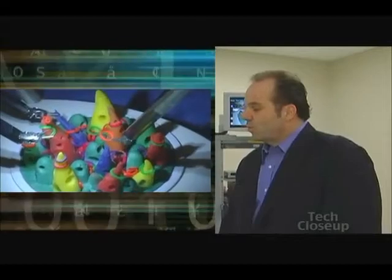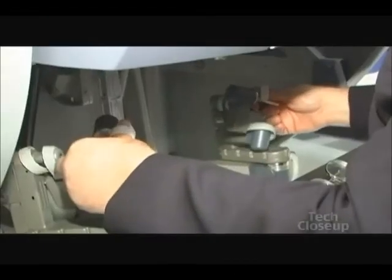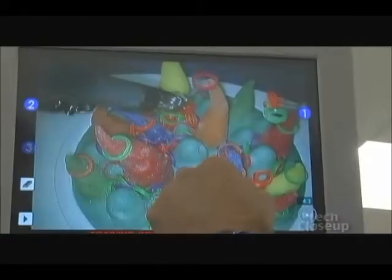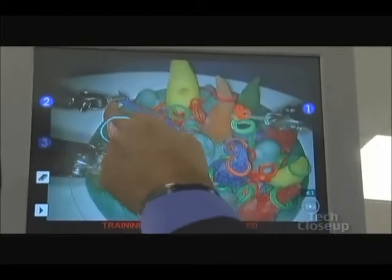It really allows surgeons to perform very complex surgery — perform it better, faster in many cases, and easier. It's easy to learn the robotic ropes, even with a telestrator, like they use on TV football games, which lets instructors point out what to do.